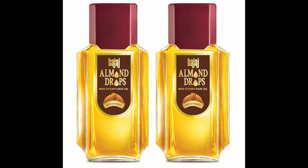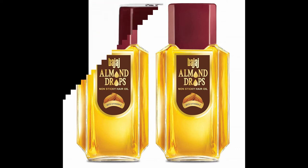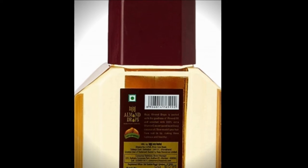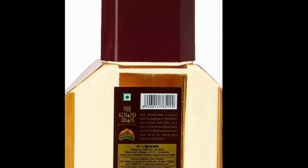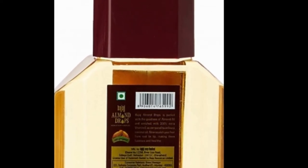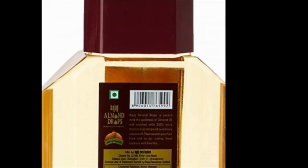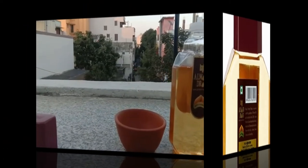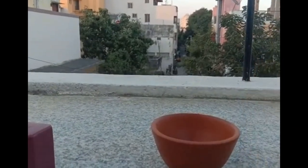The product is Bajaj Almond Drops non-sticky hair oil with vitamin E. Almond Drops is packed with the goodness of almond oil and enriched with 300% vitamin E, to nourish your hair from root to tip, making them luscious and healthy — that's what's written on the bottle.